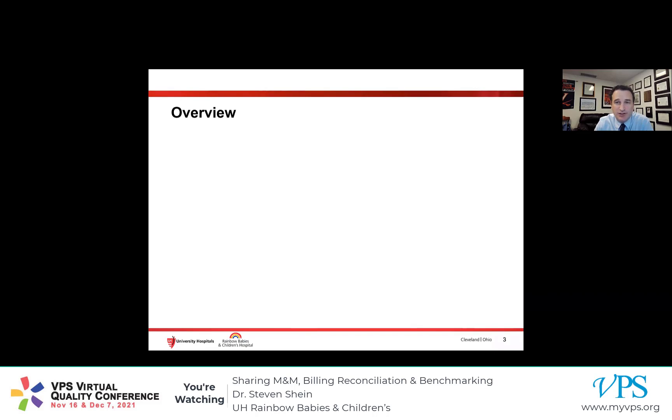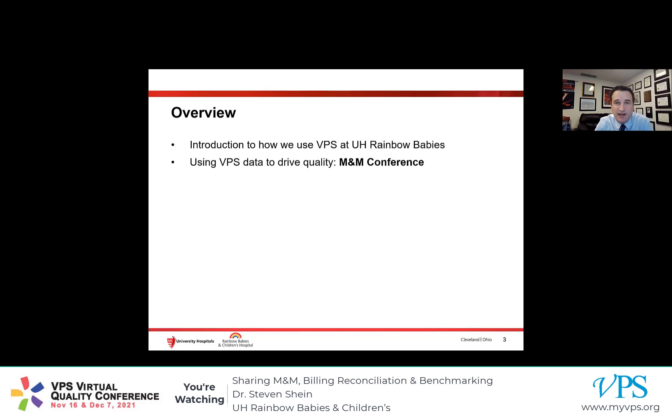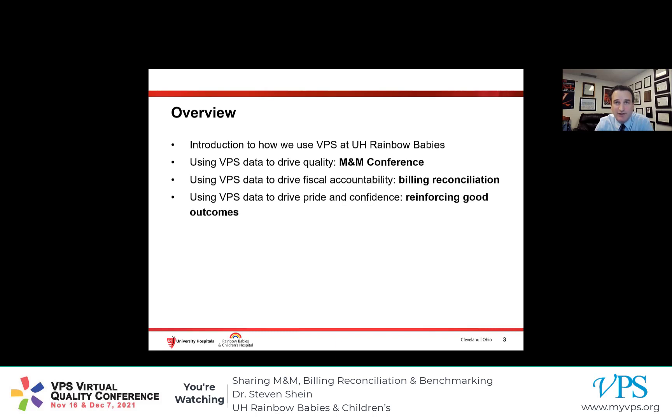Over the next 15 minutes or so, I want to introduce all of you to how we use the VPS Virtual PICU here at UH Rainbow Babies and Children's Hospital. I want to specifically talk about how we use VPS data to drive quality, to drive fiscal accountability, and to drive pride and confidence amongst our staff and our families.